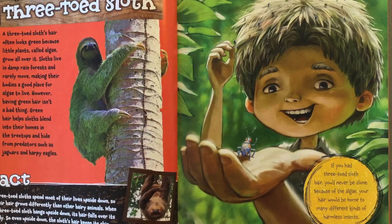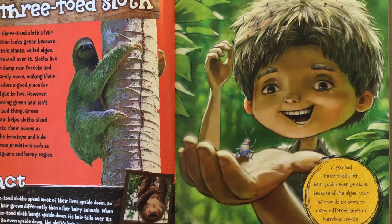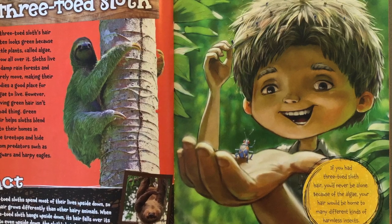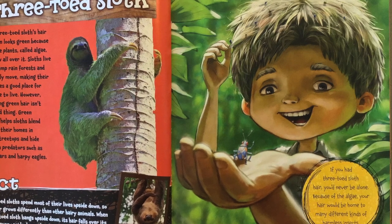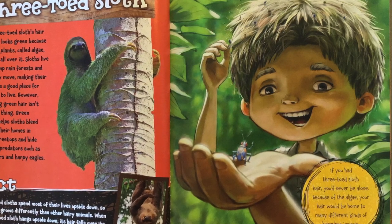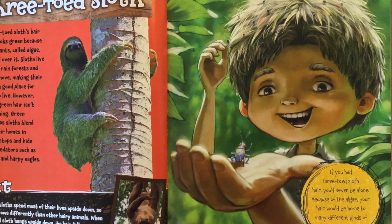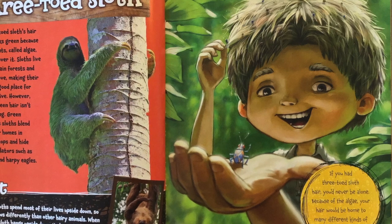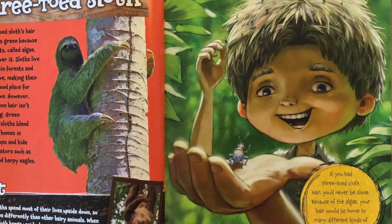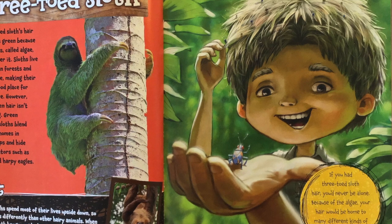Fact. Three-toed sloths spend most of their lives upside down, so their hair grows differently than other hairy animals. When a three-toed sloth hangs upside down, its hair falls over its body. So even upside down, the sloth's hair keeps its skin dry when it rains. If you had three-toed sloth hair, you'd never be alone — because of the algae, your hair would be home to many different kinds of harmless insects.